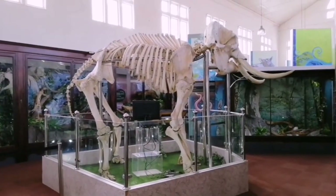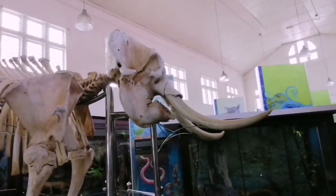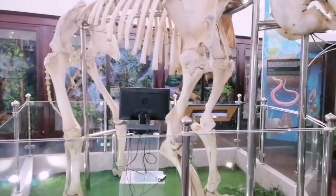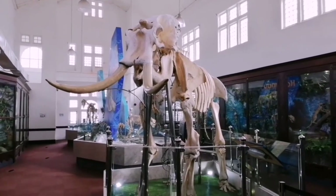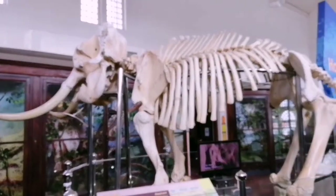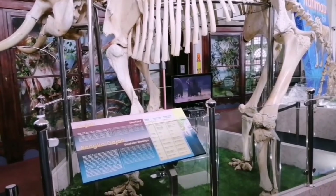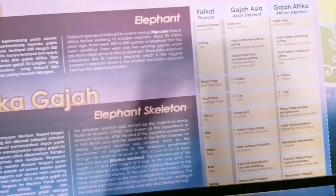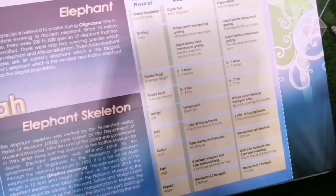Pangolins, civets — okay, this is the enormous display they have here: the elephant! This is a real elephant and they preserved its skeleton and have it displayed here. It's wonderful. You can appreciate the tusks, the scapula, the ribs, the pelvis, the femur — all those larger bones down to the smallest bone it has.